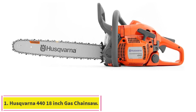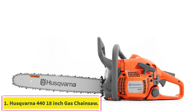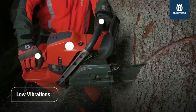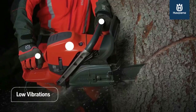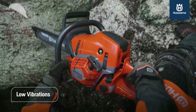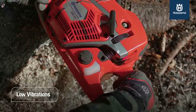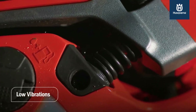Starting at number 1: the Husqvarna 440 18-inch Gas Chainsaw. Husqvarna is one of the top names in chainsaws, and the 440 is a clear reason why. This is an outstanding homeowner-sized chainsaw and we think it's the best gas-powered chainsaw you can buy right now. At 40 cubic centimeters and an 18-inch bar, it can cut through just about anything we'd be comfortable tackling.